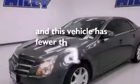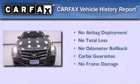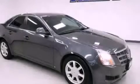This vehicle has fewer than 54,000 miles on the odometer. Not to mention that this Cadillac qualifies for the Carfax buy-back guarantee. Please call us today for more information on this great vehicle.